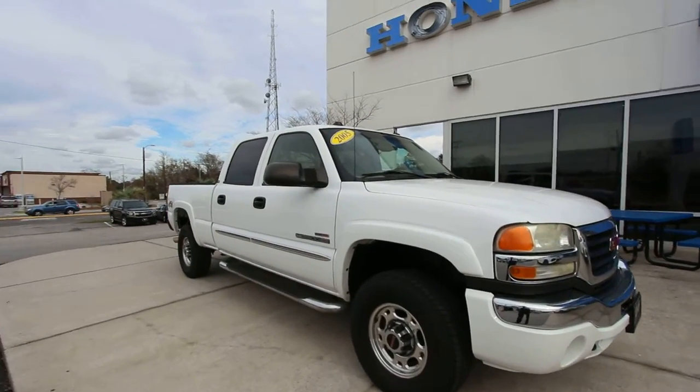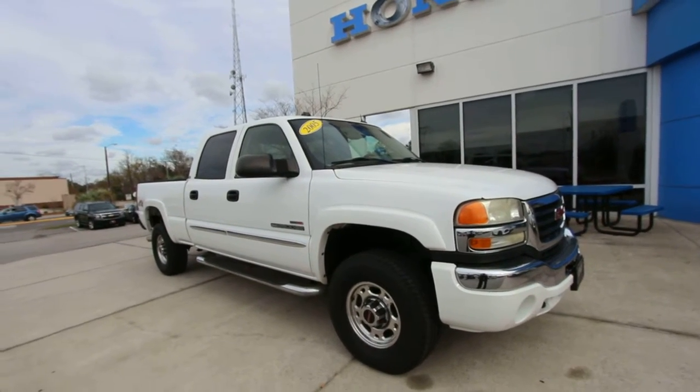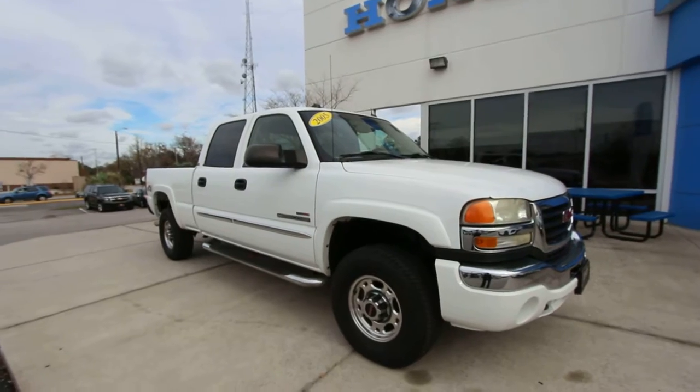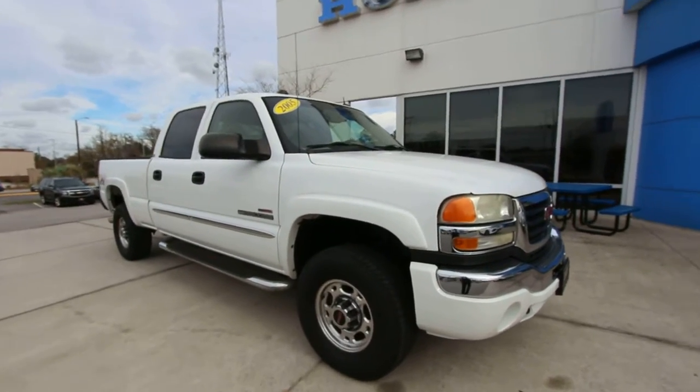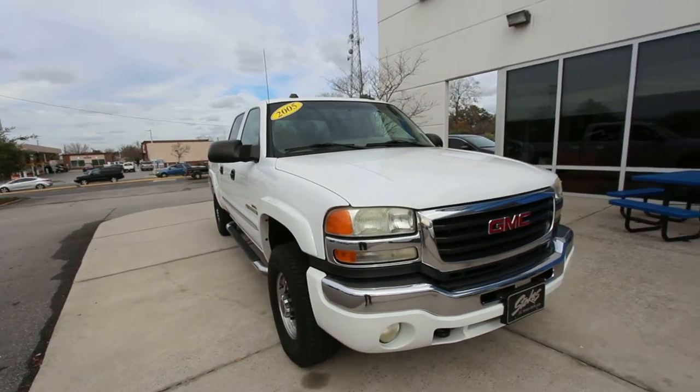Great truck — diesel, 2500 HD, Duramax under the hood. We'll be doing a quick walk around on this truck to see what it's all about, the condition of it. If I see any major dents or scratches, I'll point them out to you. And let's check out some of the specs on this truck.